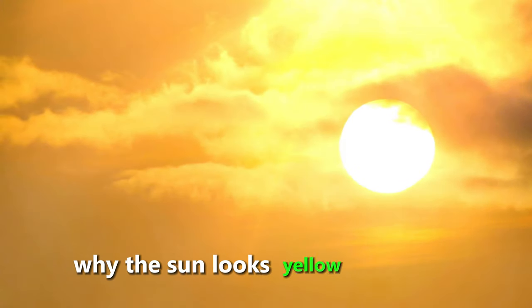Have you ever wondered why the sun looks yellow in the sky? It turns out that the sun is not actually yellow, but white. Yes, you heard that right — the sun is white.